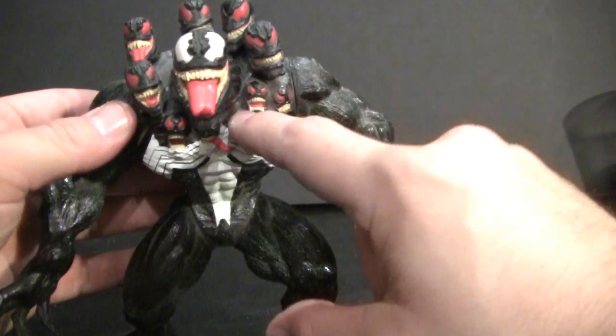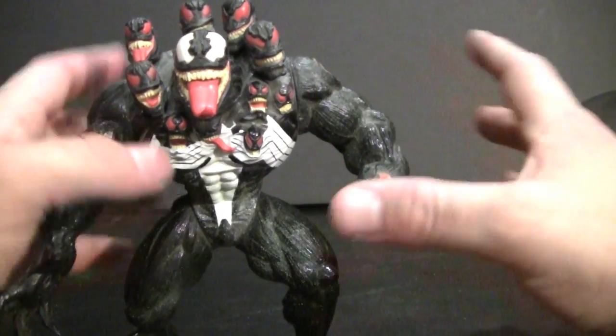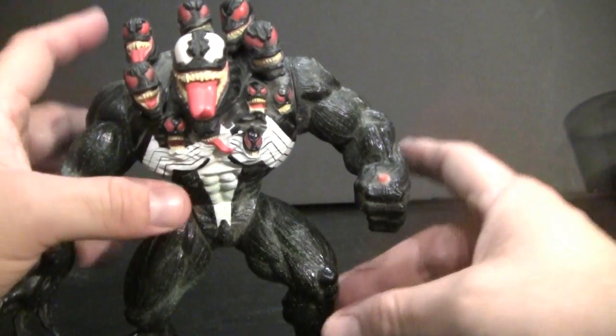They eventually came out with a Spider-Man for this line, which was grossly oversized. I never got it. I was a little disappointed with that one.